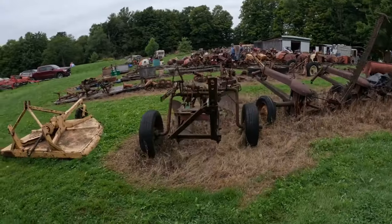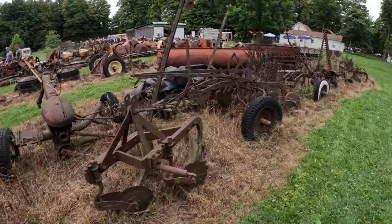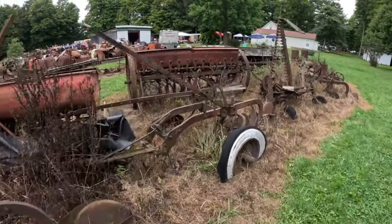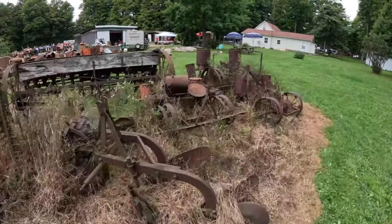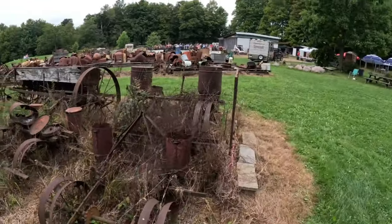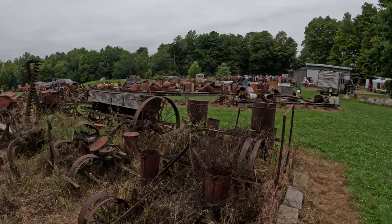That is a three bottom Cockshut plow I found out — sickle bar mowers, two bottom, another two bottom, just all kinds of cool stuff here. Not that I'm really interested in, so I can't really justify hanging out all day. But I thought you guys might enjoy this, so nice little short video for you.